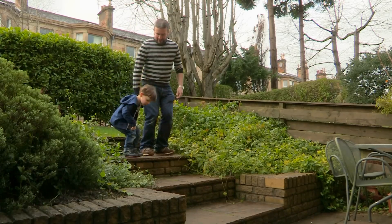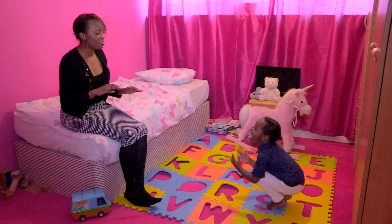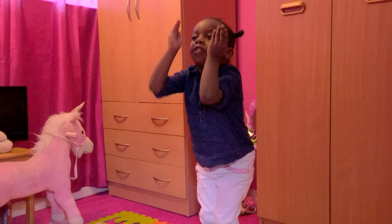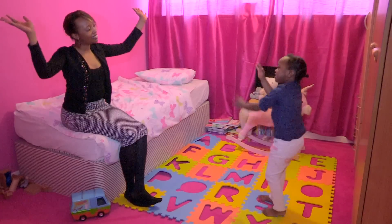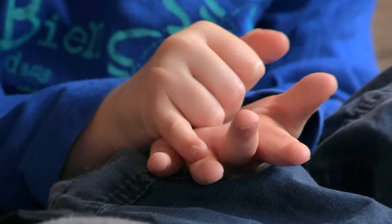You can do this by counting up and down steps and stairs, or by pretending to be a rocket, or even by singing well-known nursery rhymes.